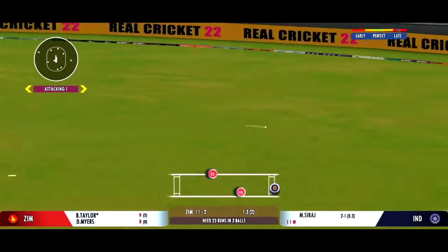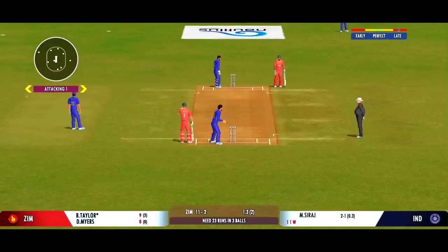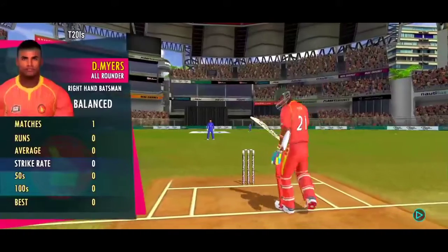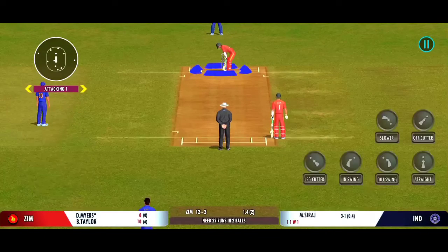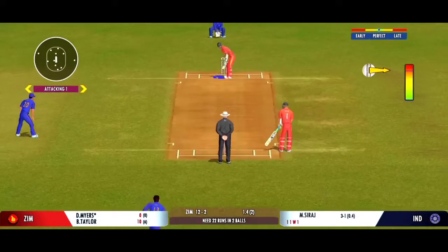Very good running between the wickets. Very important to keep wickets in hand, because in the death overs they'll have that security.